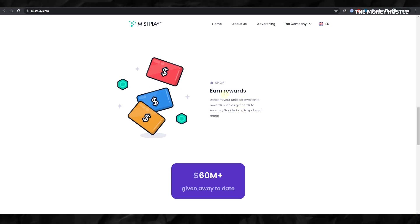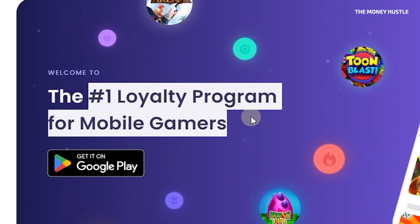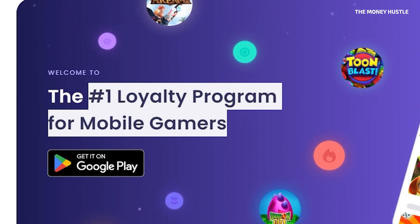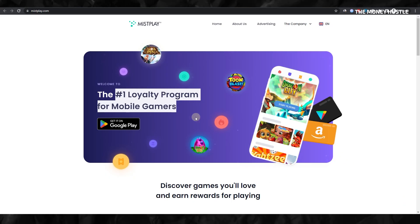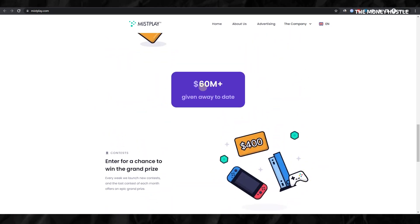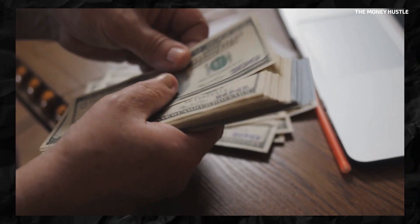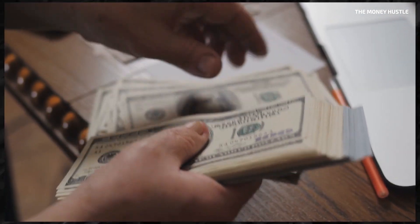Navigating to their official site, it is apparent that Misplay positions itself as the leading loyalty program for mobile gamers. Impressively, since its inception, the platform has doled out over $51 million in rewards. This enormous figure highlights Misplay's commitment to generously rewarding users for their engagement. Thus, each year, they are consistently disbursing millions of dollars to people just like you and me.